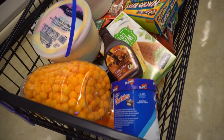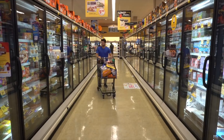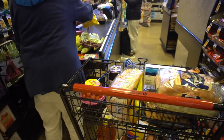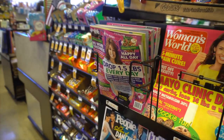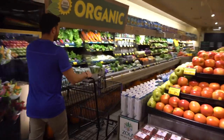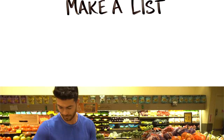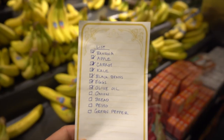The aisles are where the unhealthiest processed foods are — sugary cereals, frozen pizza, soda, chips, beer, snacks, candy, and ice cream. The registers are also packed with sweet impulse temptations, but unless you're a kleptomaniac, you can't avoid the register. So in general, if you just do a lap around the perimeter of the store, you will avoid the pitfalls of junk food.